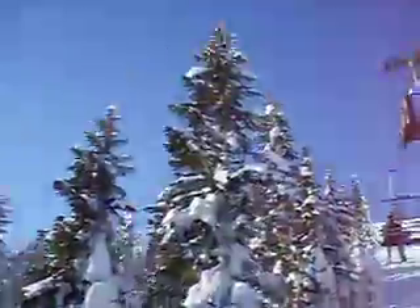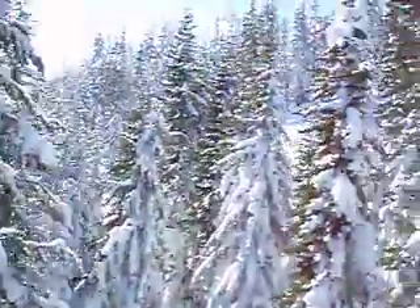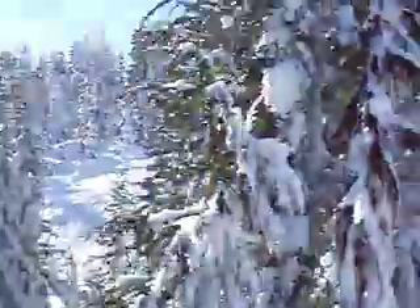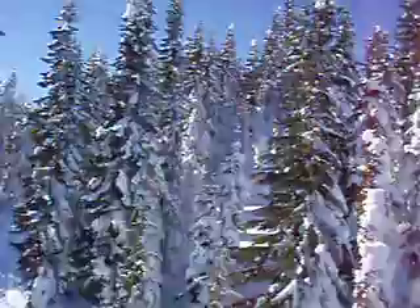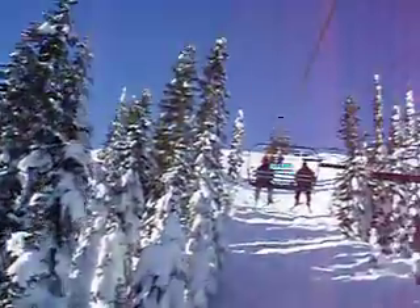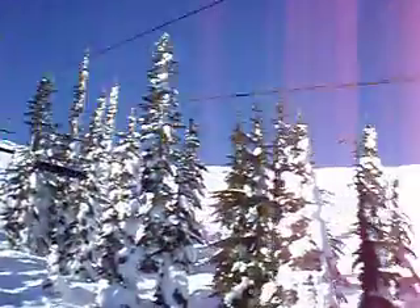Look at these — our base here is about 120 inches, which is a pretty high base for Stevens for this time of year. Just a beautiful, quiet little chairlift ride. No wind today, crystal clear skies, nothing but sun — not an ounce of wind, which is just making for a beautiful day.